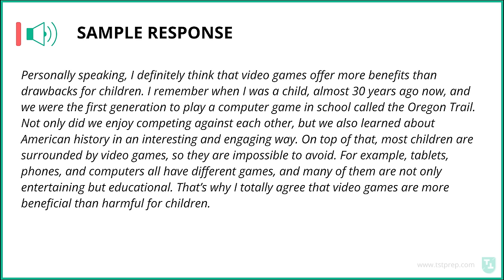Sample response for Task 1: Personally speaking, I definitely think that video games offer more benefits than drawbacks for children. I remember when I was a child, almost 30 years ago, and we were the first generation to play a computer game in school called the Oregon Trail. Not only did we enjoy competing against each other, but we also learned about American history in an interesting and engaging way. On top of that, most children are surrounded by video games, so they're impossible to avoid. Tablets, phones, and computers all have different games, and many of them are not only entertaining but educational. That's why I totally agree that video games are more beneficial than harmful for children.